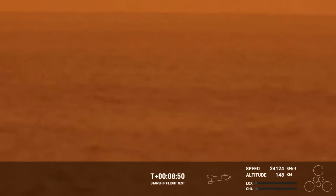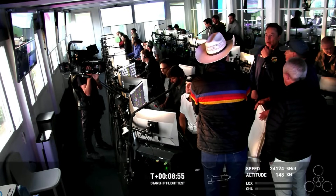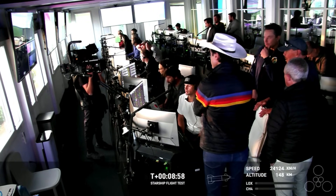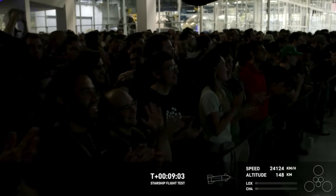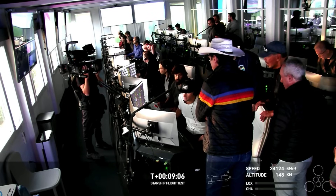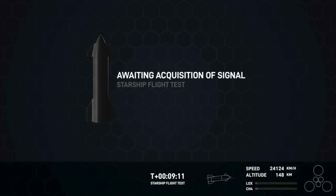Standing by for a call-out here, coming up on the projected time that ship would shut down its engines. As you can tell by the excitement from the crowd here at Mission Control Center in Hawthorne, there's a great view of our Star Command Center — that's our control center at Starbase Texas. The crowd here at Mission Control Center behind us in Hawthorne, everyone is super excited. What a successful day this has been so far.